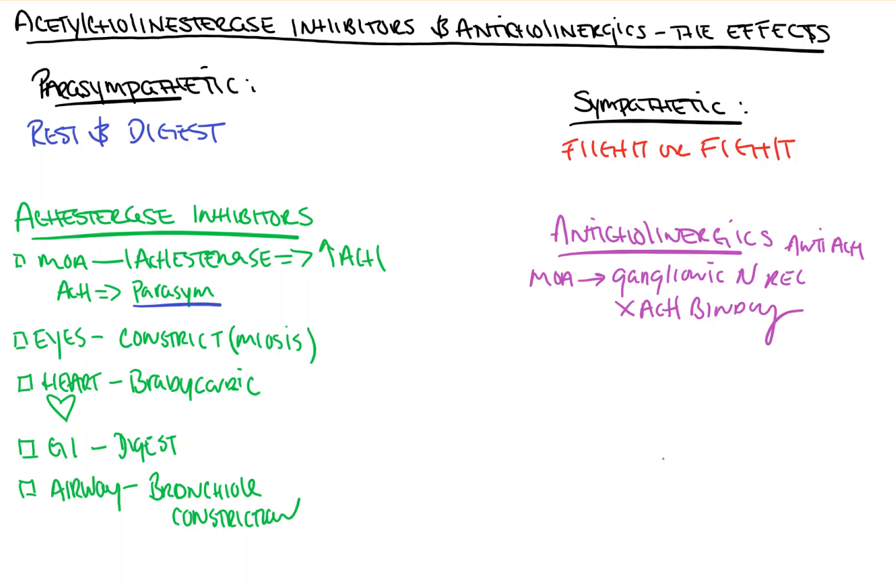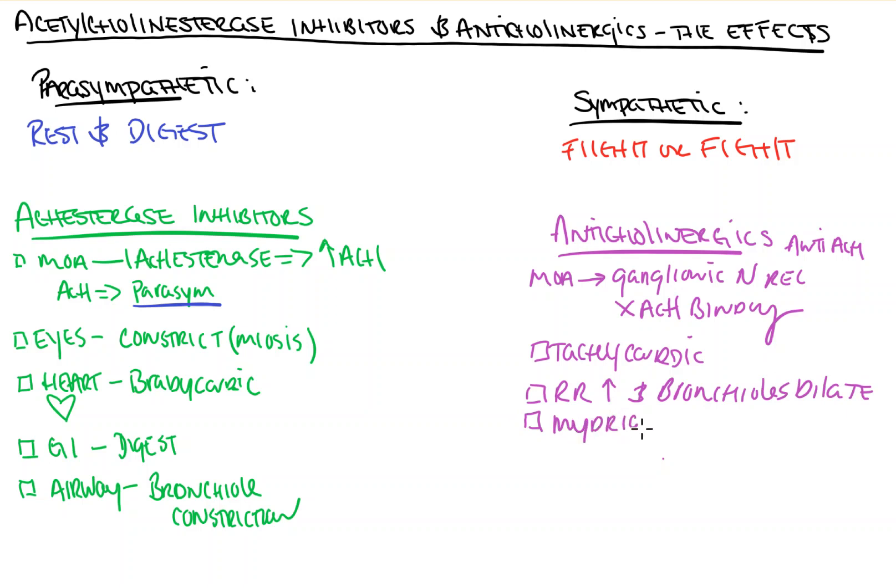As a result, we block our parasympathetic response, thus promoting sympathetic tone. So what does this look like? Everything is the opposite of what we just discussed. You become tachycardic — your heart starts beating faster. Your respiratory rate increases. Bronchioles dilate. You can experience mydriasis, which is pupillary dilation. And maybe you get constipated — your bowels don't really move.